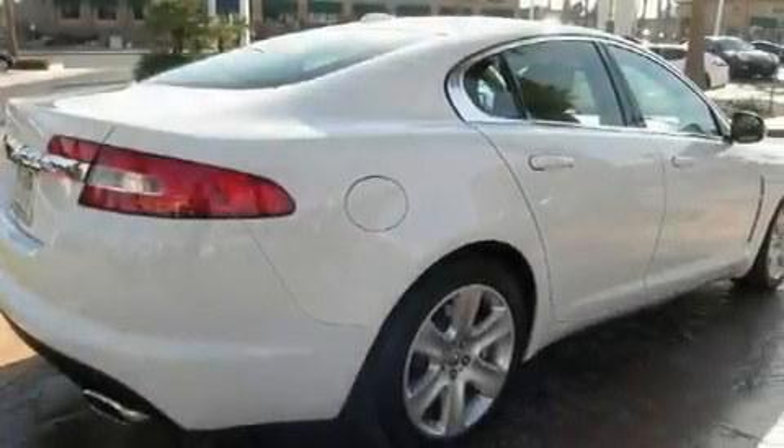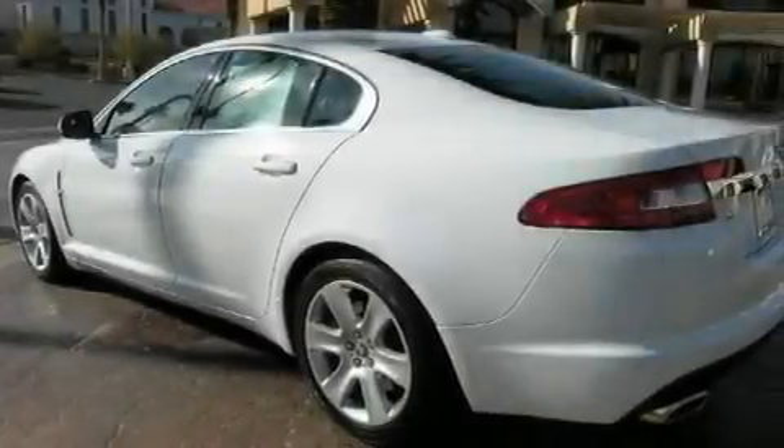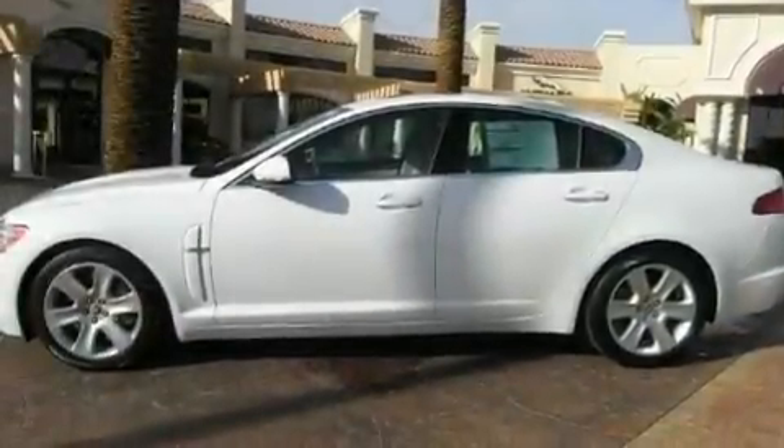Its top features include memory settings for the seat positions, so you can recall your favorite alignments with the push of one button, a power passenger seat, cruise control, a premium sound system, a leather-wrapped steering wheel, and 18-inch alloy wheels.